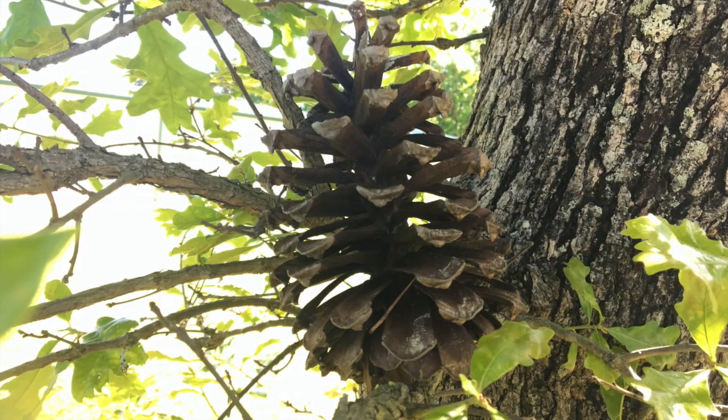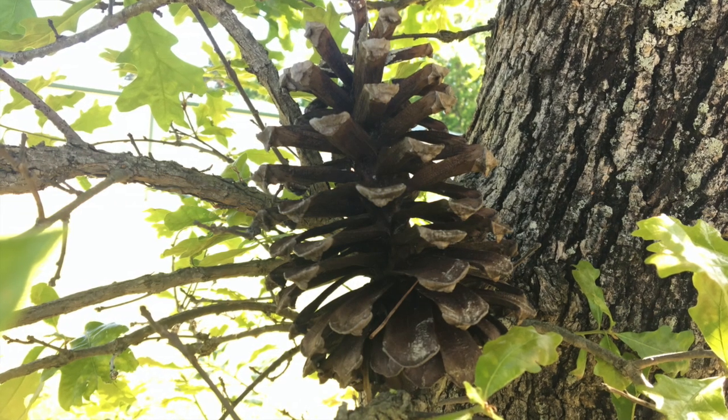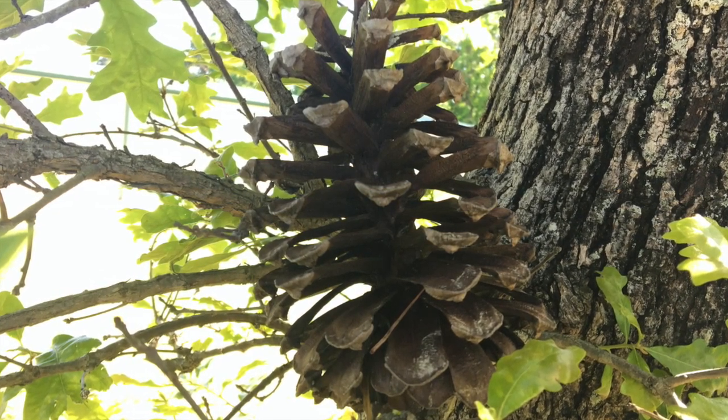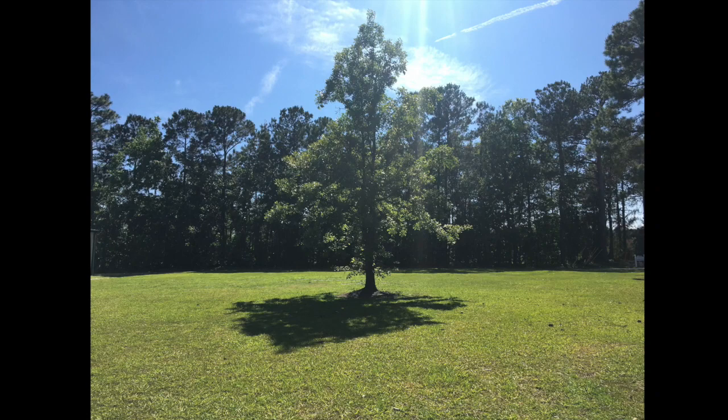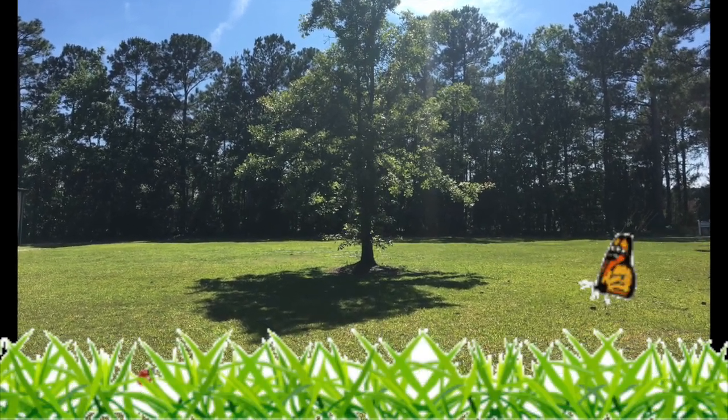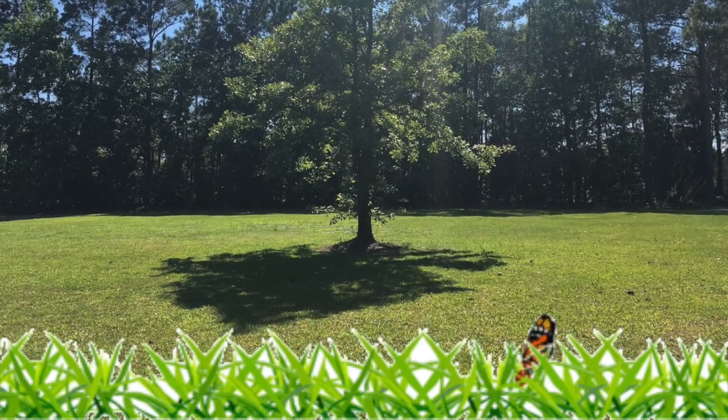And on that limb there was a pine cone, the prettiest little pine cone that you ever did see. The pine cone on a limb and the limb on a tree and the tree in a hole and the hole on the ground and the green grass grew all around, all around, and the green grass grew all around.